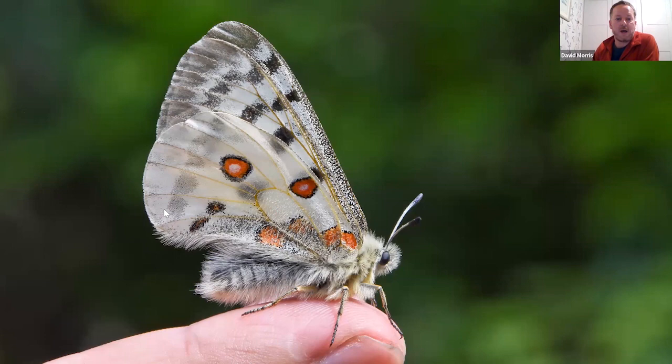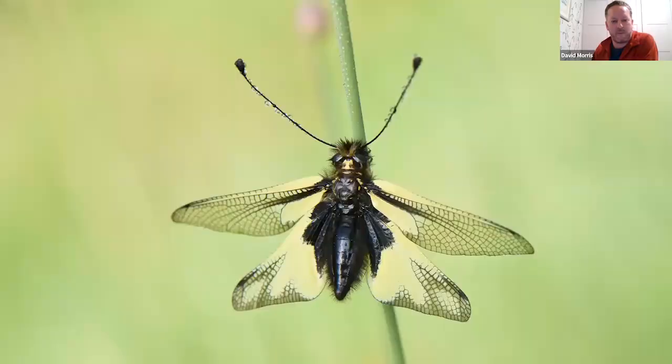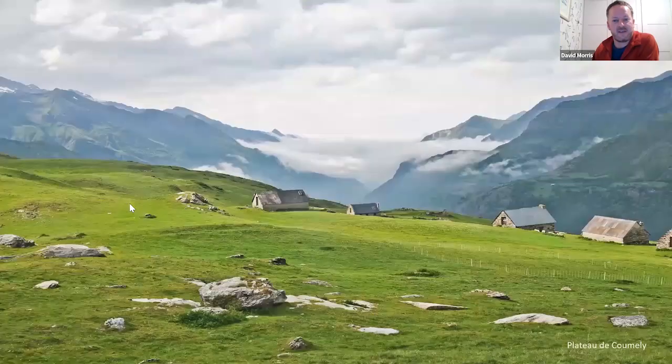One of the species clients most want to see is apollo butterfly, and the wooded meadows around the Héas Valley are pretty much nailed on for apollo along with clouded apollo. You can get incredibly good encounters with that fantastic butterfly — those big papery wings are unmistakeable. There's also a range of other invertebrates, including the sulphur owlfly, which looks like a butterfly but is actually a lacewing relative — quite voracious predators as larvae.